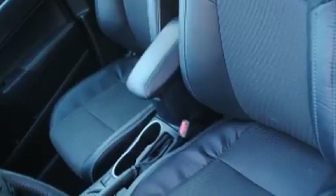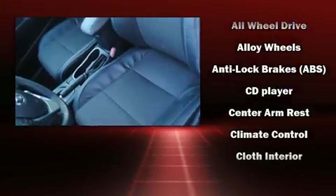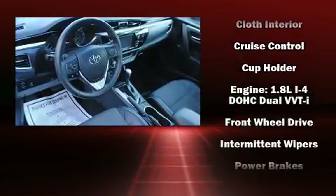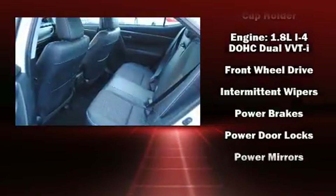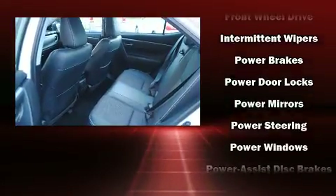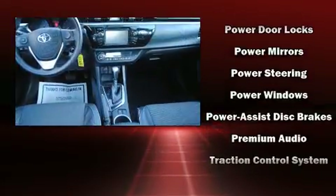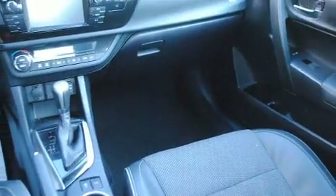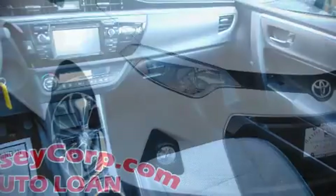Toyota ensures the safety and security of its passengers with equipment such as dual front impact airbags, traction control, brake assist, ignition disabling, and four-wheel disc brakes with ABS. A Carfax history report provides you peace of mind by detailing information related to past owners and service records.